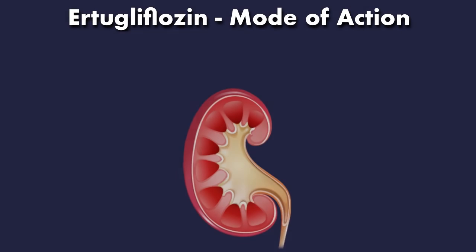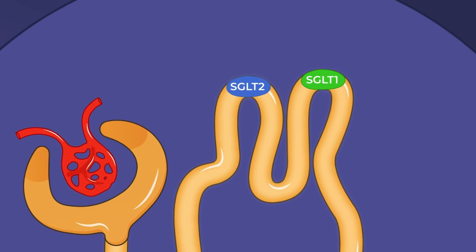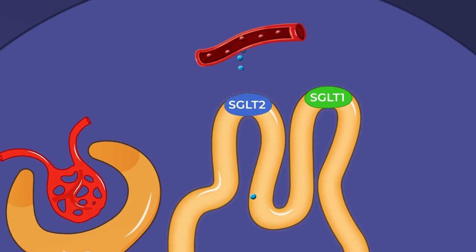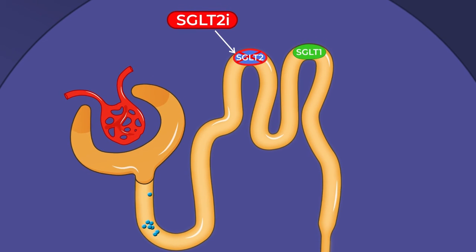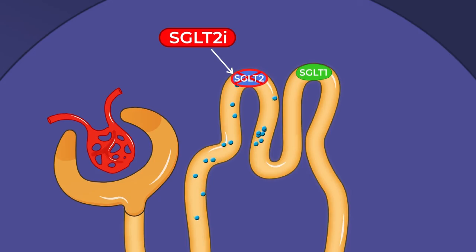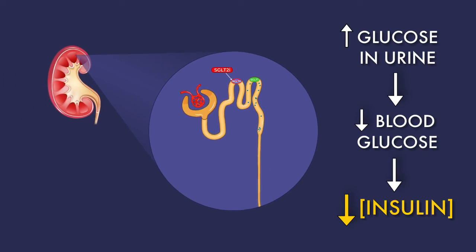SGLT2 inhibitors work at the level of the kidney. In a normal situation, SGLT2 is responsible for approximately 90 percent of glucose reabsorption, with SGLT1 accounting for the remaining 10 percent. SGLT2 inhibitors block this glucose reabsorption and promote glucosuria. This in turn lowers blood glucose concentrations and therefore reduces insulin levels.